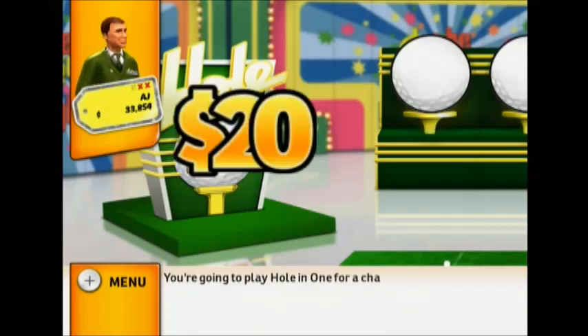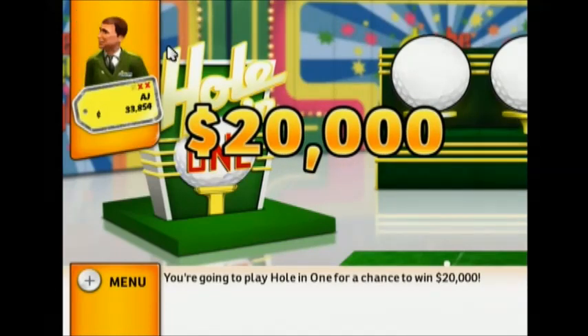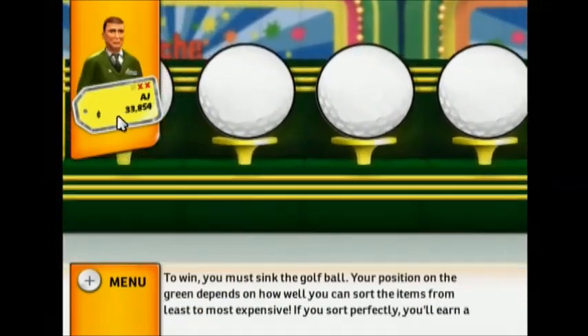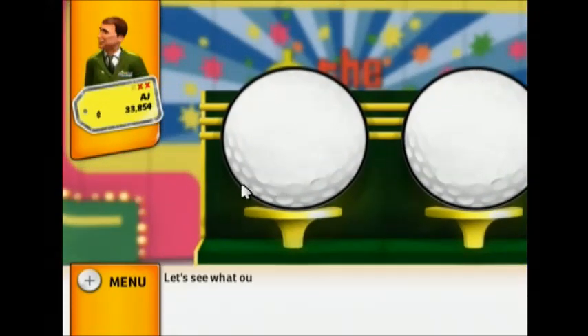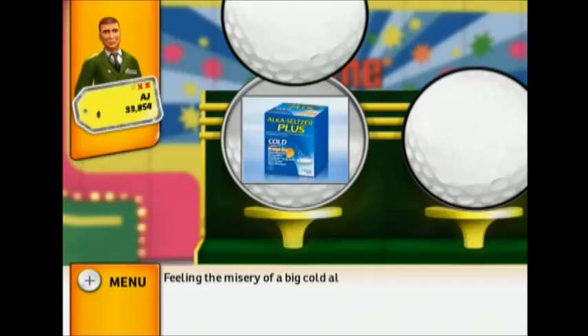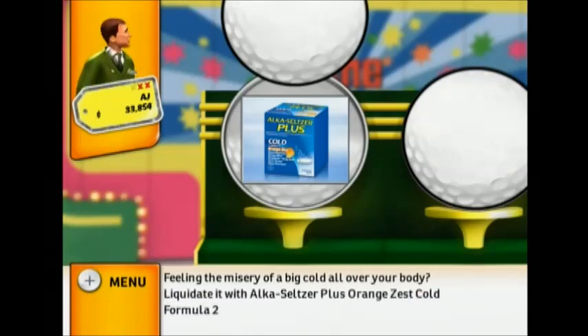You're going to play Hole-in-One for a chance to win $20,000. To win, you must sink the golf ball. Let's see what our four items are. Your first item: feeling the misery of a big cold all over your body? Liquidate it with Alka-Seltzer Plus Orange Zest Cold Formula, 20 count.